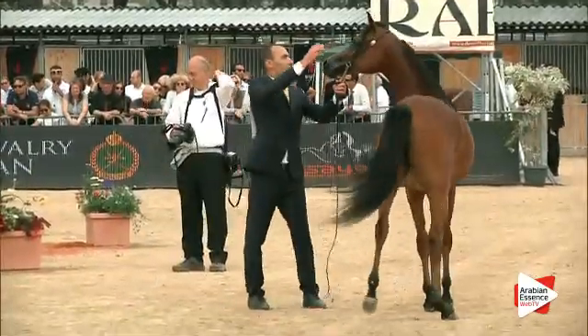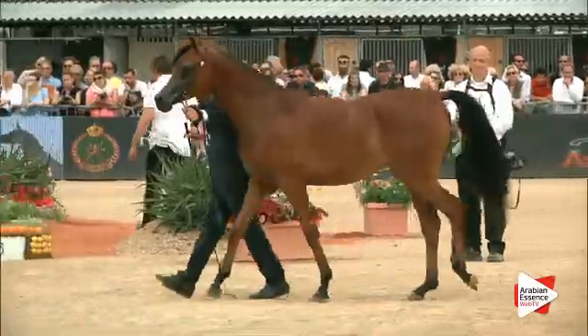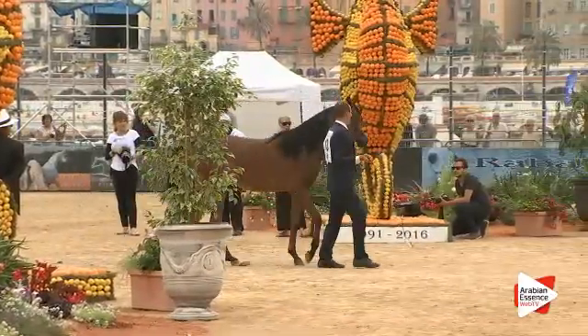In a few minutes we'll have the total results for the Ajaerbe, number 12 — representing the United Arab Emirates and Dubai Arabian Horstead.